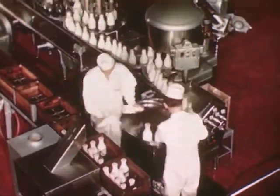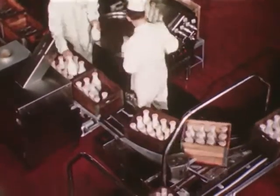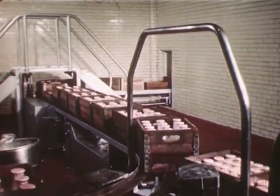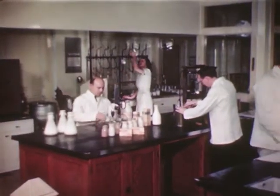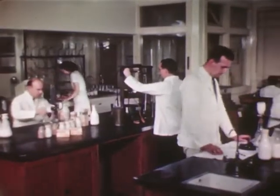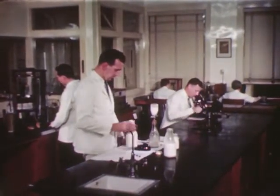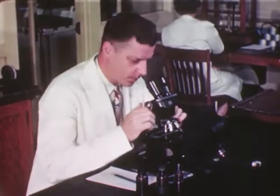After dairy products are bottled, they're put in a clean case on a conveyor, which takes them to the cold room. Now let's visit the laboratory. This is the control laboratory. These men and women are highly skilled technicians. They make tests every 15 minutes of the day to make sure that all milk and all other dairy products are up to high standards of purity and richness.